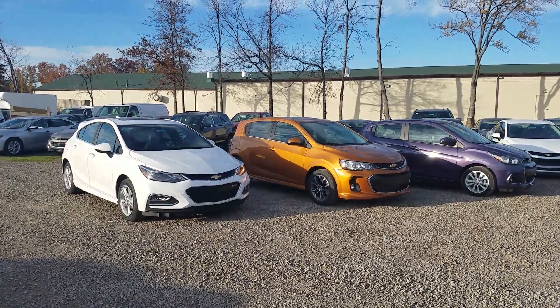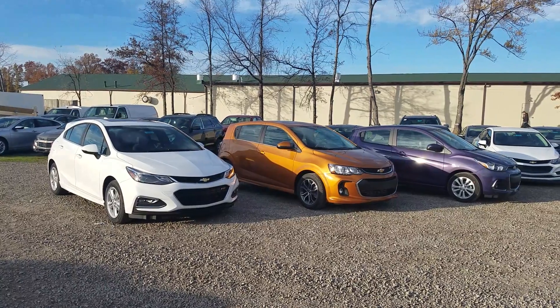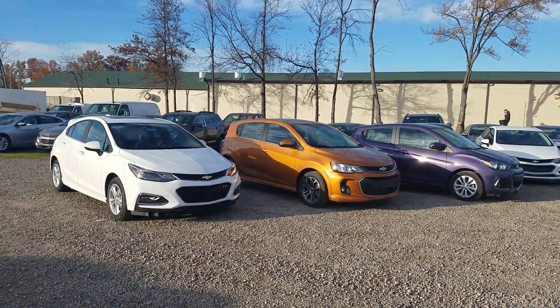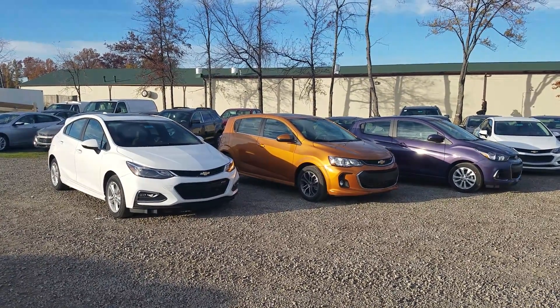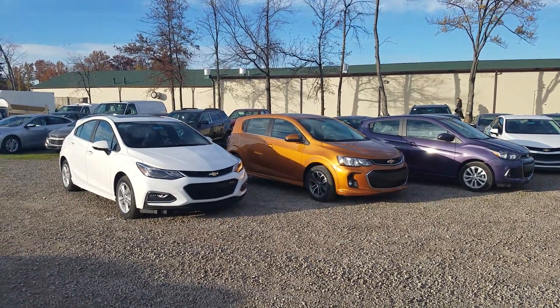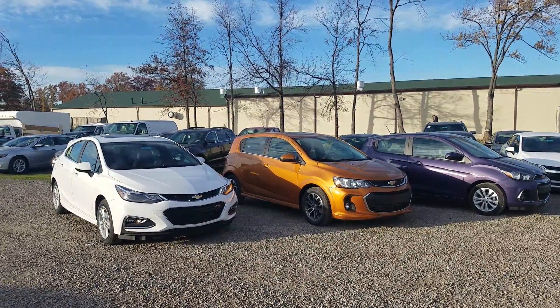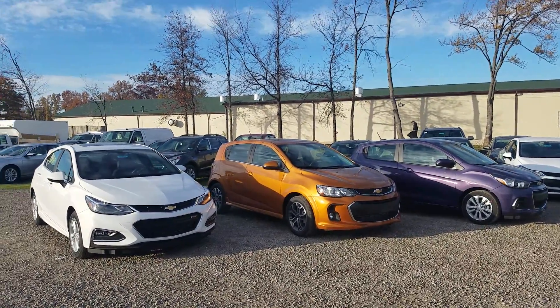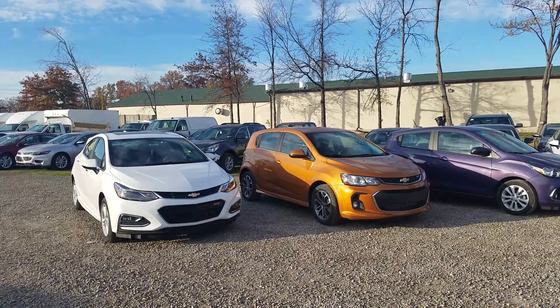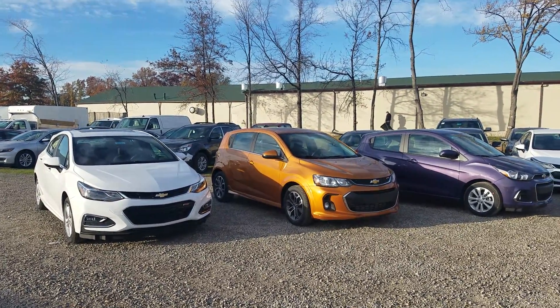Hey Annalise, this is Ken Burtz over at Sunnyside Chevrolet. I wanted to put a quick video together for you so you could see all of the hatchbacks that Chevy has to offer right now side by side. You can see pictures online, but it's nice to see them all in one shot. I know you're looking at the Spark and the Sonic specifically, but I also wanted to show you the Cruze hatchback, as that was just released recently and it's pretty cool.